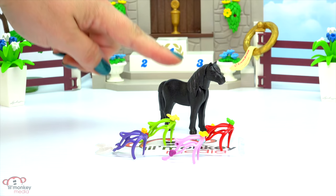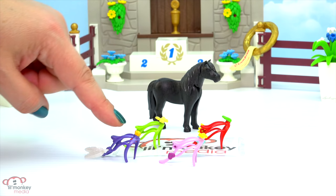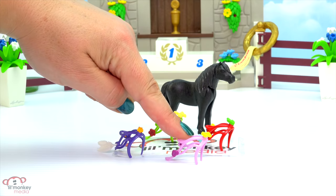Oh no, little monkey fans - our black pony got out of all of its decorations! Please leave a comment and let us know if you remember: what color of tail decorations did our black pony have? Was it purple, green, pink, or red?